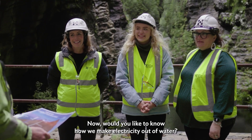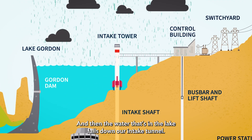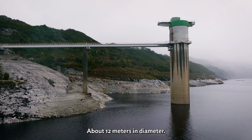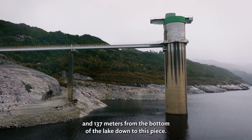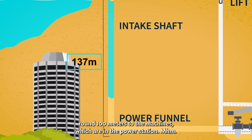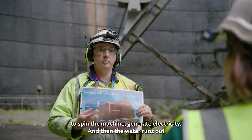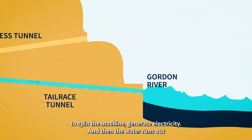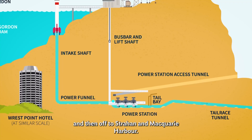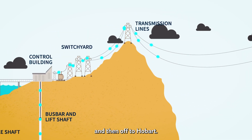Would you like to know how we make electricity out of water? We have the big Gordon Dam. The lake fills up from lots of rain, and then the water in the lake falls down our intake tunnel, which is about 12 metres in diameter and 137 metres from the bottom of the lake down. Water then runs around 100 metres to the machines in the power station. Each machine needs 90,000 litres of water per second to spin the machine, generate electricity, and then the water runs out what we call the tail race tunnel back to the Gordon River — and then off to Strawn, Macquarie Harbour. The electricity generated comes up the lift shaft through big conductors and off to Hobart.